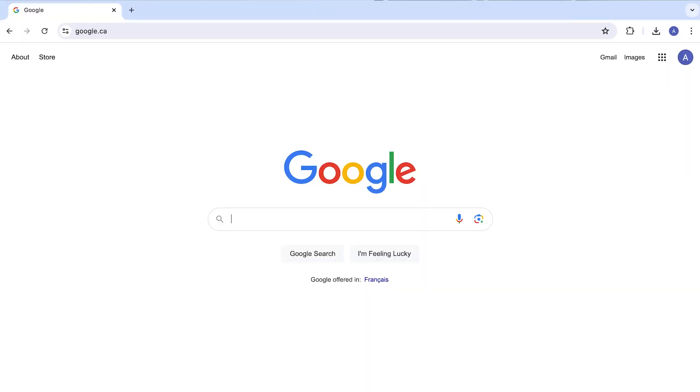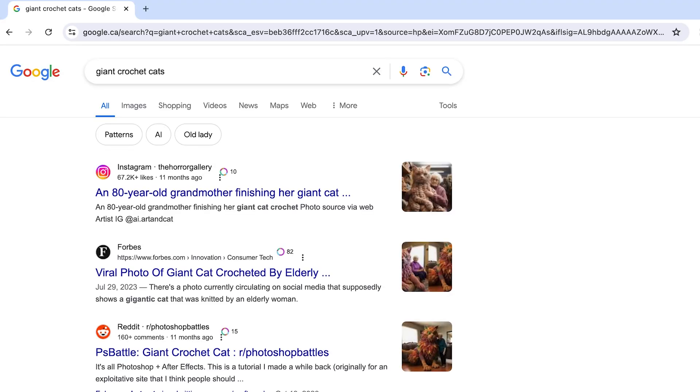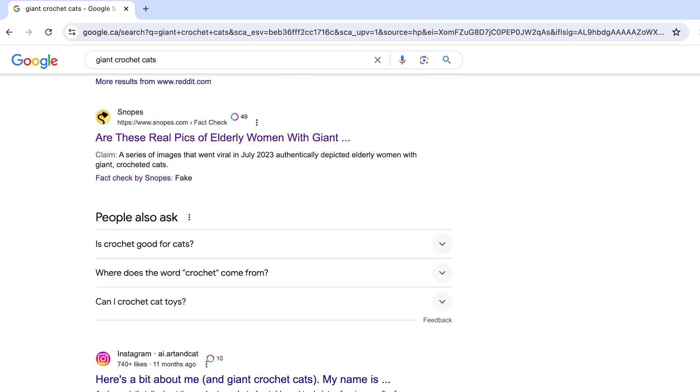One thing to know about reverse image searches is that they don't work for every image and won't always lead you to reliable sources. So if you try a reverse image search and can't find good information, try doing a quick keyword search instead with words that describe the image. For example, doing a Google search for 'giant crochet cats' shows us a lot of places where these pictures appear online. There are a lot of images online and we can't check every single one, but when you see an image that's unusual or has a controversial claim attached to it, take a second to do a reverse image search and see if you can find out where it came from.